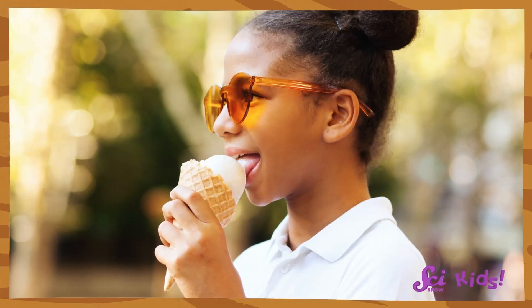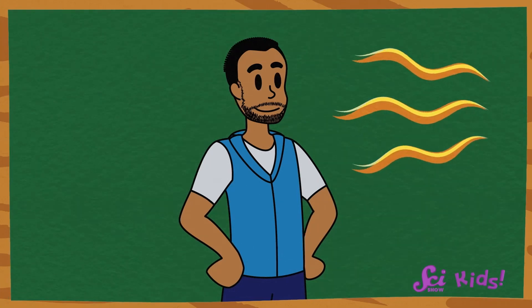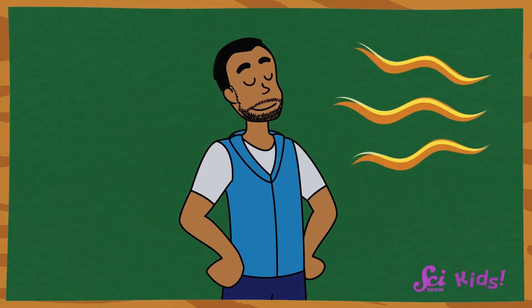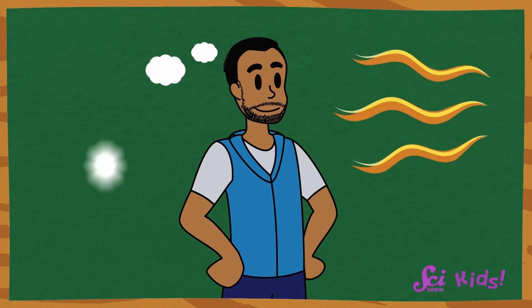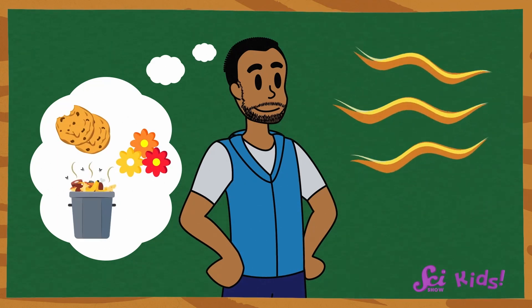Most animals do use their tongues to taste and their noses to smell. Snakes just work a little bit differently than other animals. When I want to smell something, I use my nose to sniff in air and smell if anything smelly is around — it could be a good smell like cookies or flowers, or a stinky smell like garbage. Snakes can use their noses to do this too, but they can also use another body part to understand if something smelly is around.